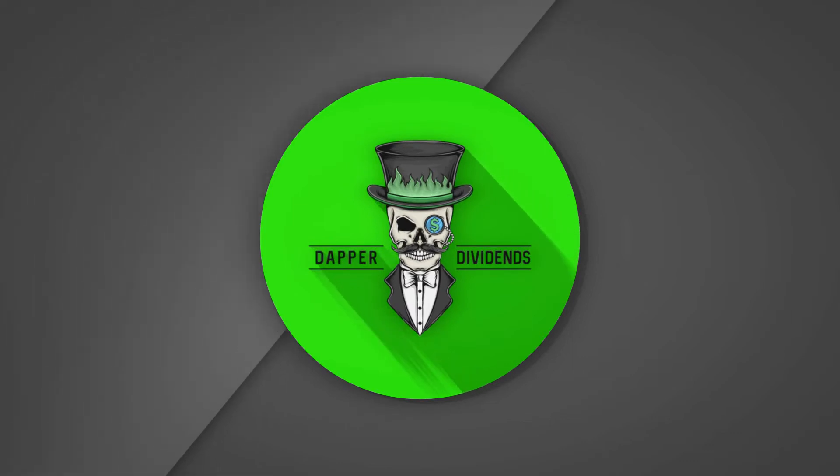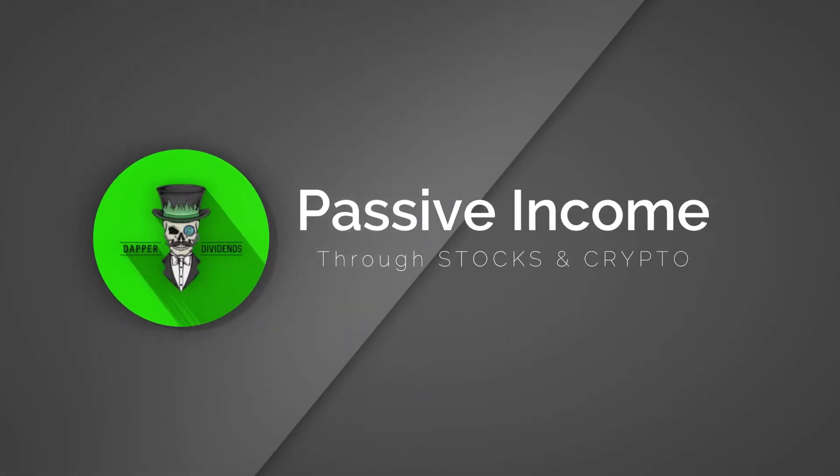Who's on the Dapper Dividends Mount Rushmore? Stay tuned and find out. Hey, what's up, I'm Russ and this is Dapper Dividends, where we are working to make work optional.